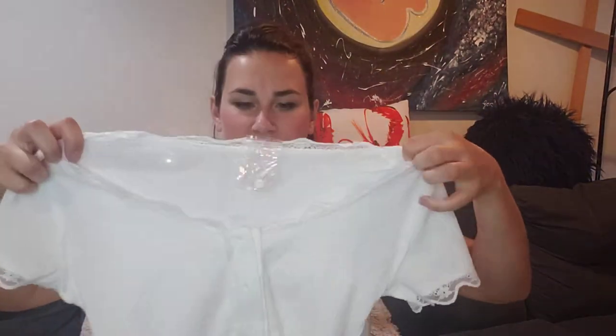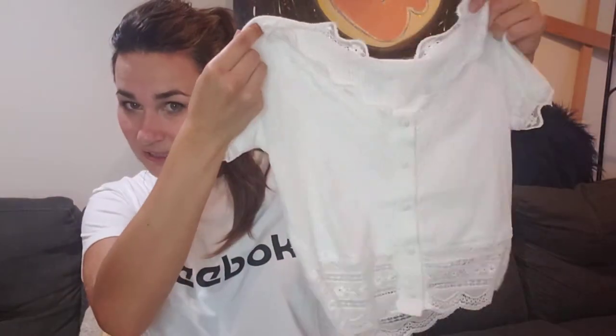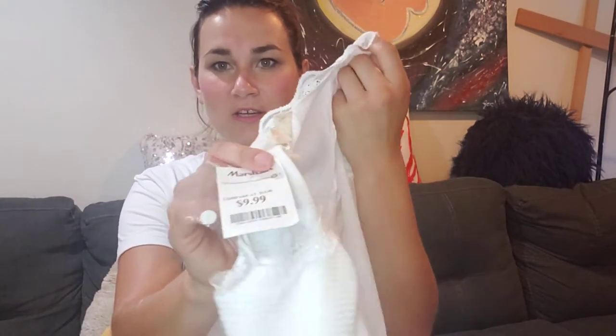So I got this top at Marshalls — it was not on sale but it was just ten bucks. It's like a cute little top. I'm not a fan of crop/belly-free styles, but this one is super cute. You can see it has a little detail around the edge. It's belly-free, but if you pair it with high-waisted jeans or a high-waisted bottom, I think it looks super cute. This was my first item from Marshalls — ten bucks, and I'm sure it's on sale now.